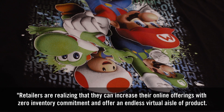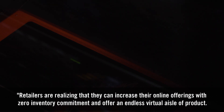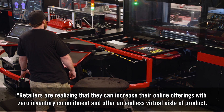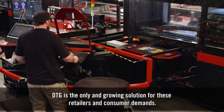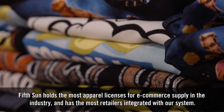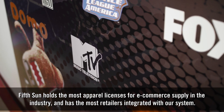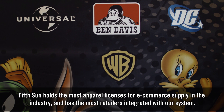Retailers are realizing that they can increase their online offerings with zero inventory commitment and offer an endless virtual aisle of product. DGG is the only and growing solution for these retailer and consumer demands. FifthSun holds the most apparel licenses for e-commerce supply in the industry and is the most retailers integrated with our systems.